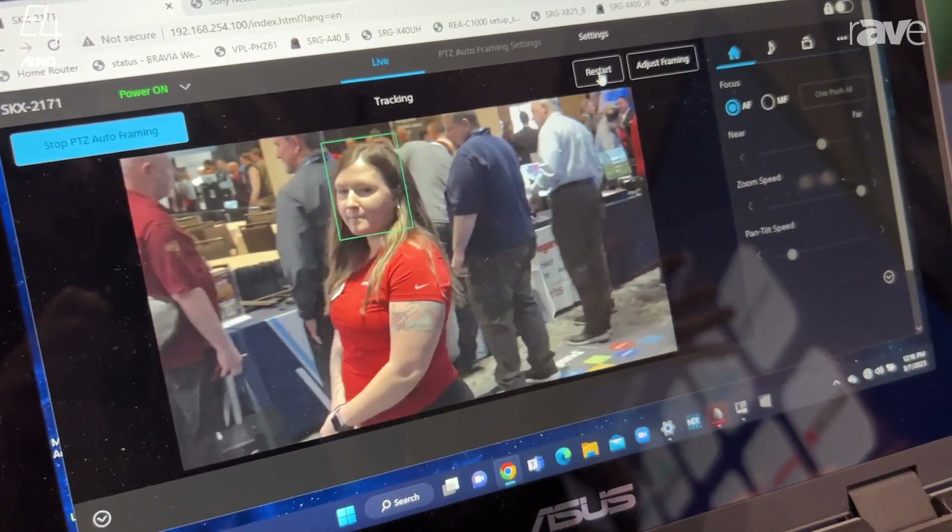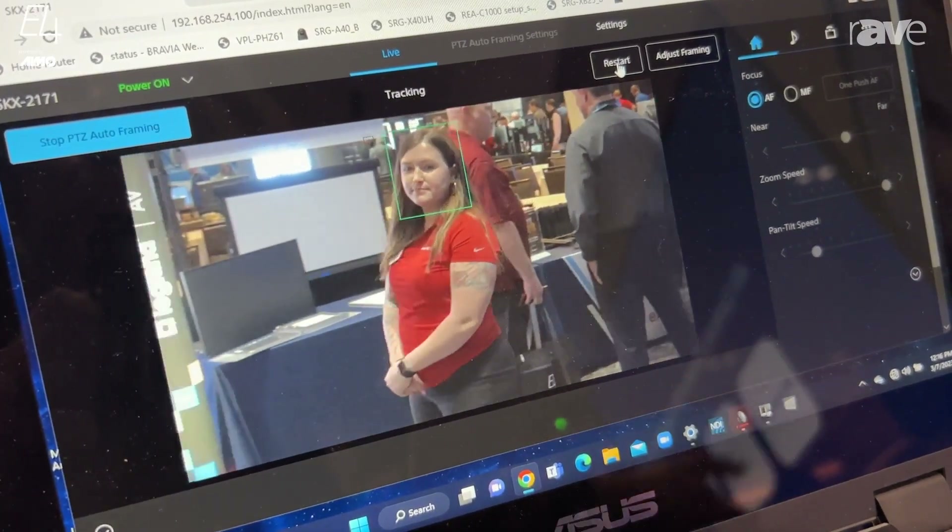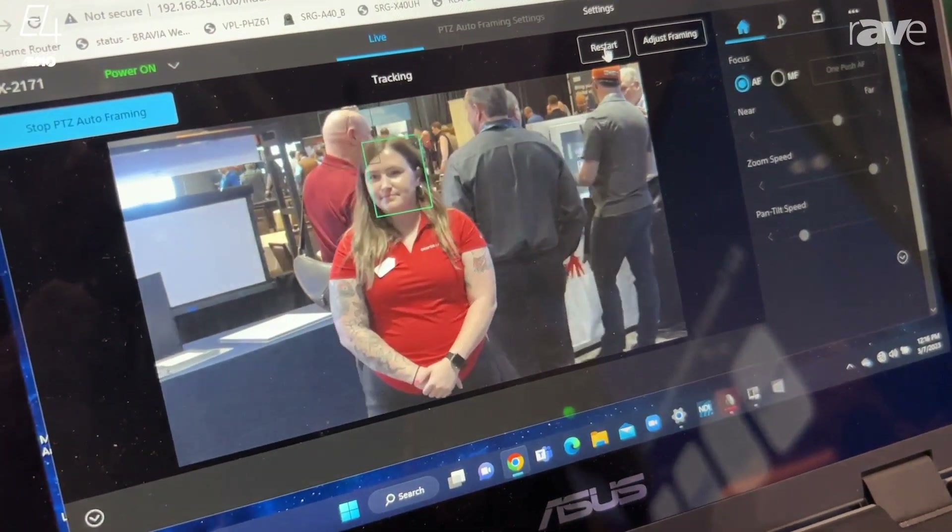I've got her center framed. I can frame her to the left, to the right. I can frame her close up, full body, or keep her at a waist-high shot.